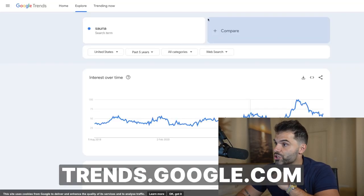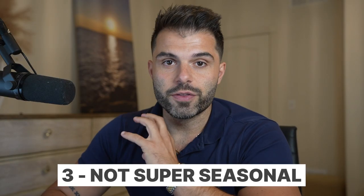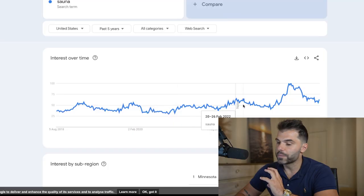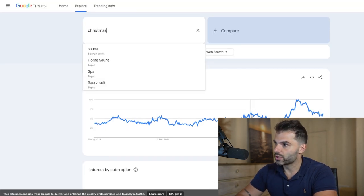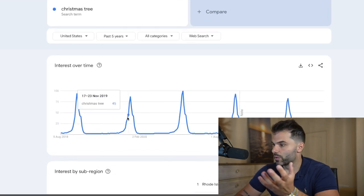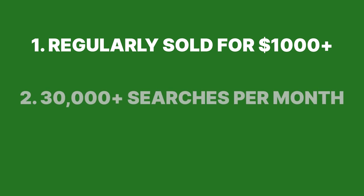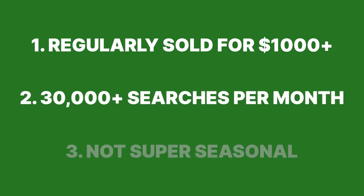Lastly, we need to head over to Google Trends and check seasonality. We want to put in the country we're selling in — the US — and look at the last five years, just to check that it's not super seasonal. There are some ups and downs, so we might see minor swings in sales, but nothing extreme. For comparison, if we put in 'Christmas tree,' that's what a very seasonal product looks like — we wouldn't want to sell that because we'd only be making sales a couple months a year. Something like sauna has very stable demand. There's a little bit of ups and downs, but overall it's good to go. Because sauna meets all three criteria, to me that shows it's a winning product — regularly sold over a thousand dollars, demand over 30,000 searches per month, and not super seasonal.